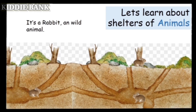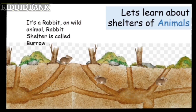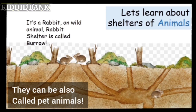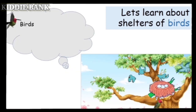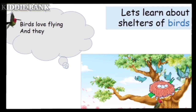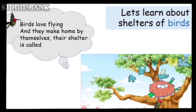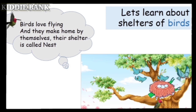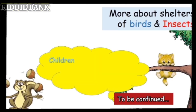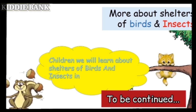It's a rabbit, a wild animal. The rabbit's shelter is called a burrow. It can also be kept as a pet animal. Birds love flying and they make their homes by themselves — their shelters are called nests. Children, we will learn about shelters of birds and insects in an upcoming video.